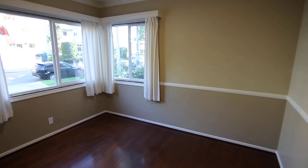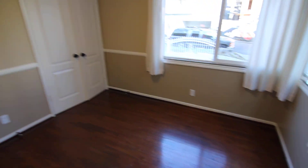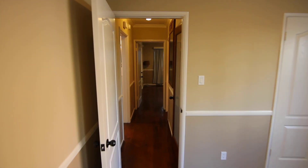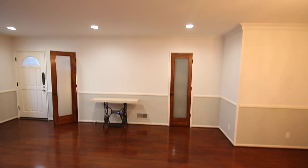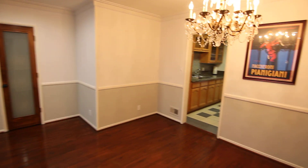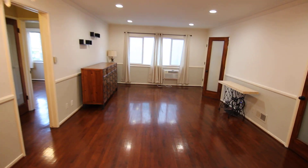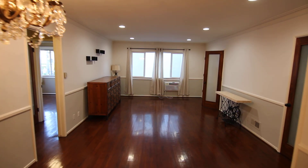This video is for a very nice, very spacious two-bed one-bath apartment located in Los Angeles, California. It's in a fantastic location just outside of West Hollywood, very close to Runyon Canyon and the Sunset Strip.